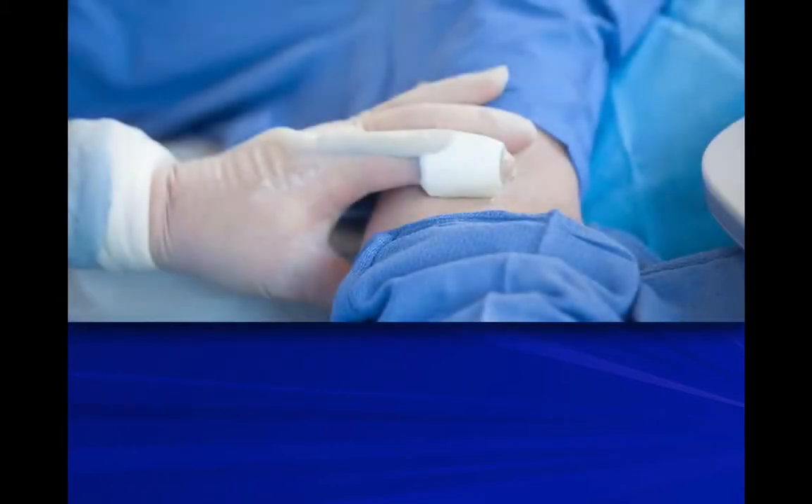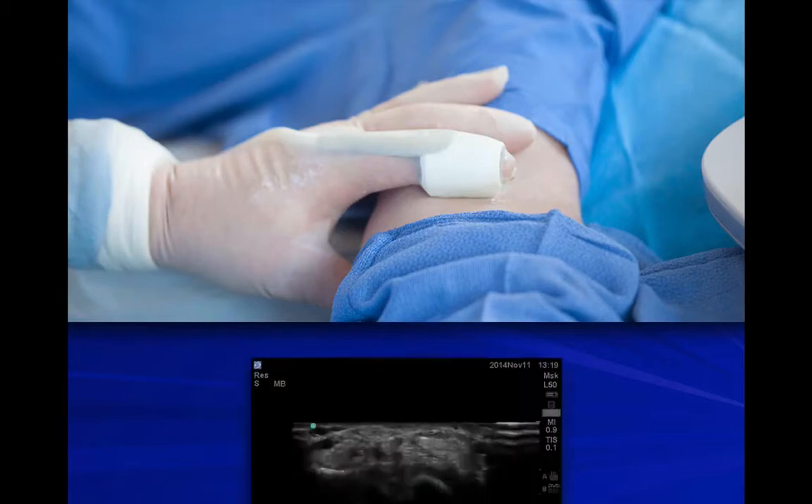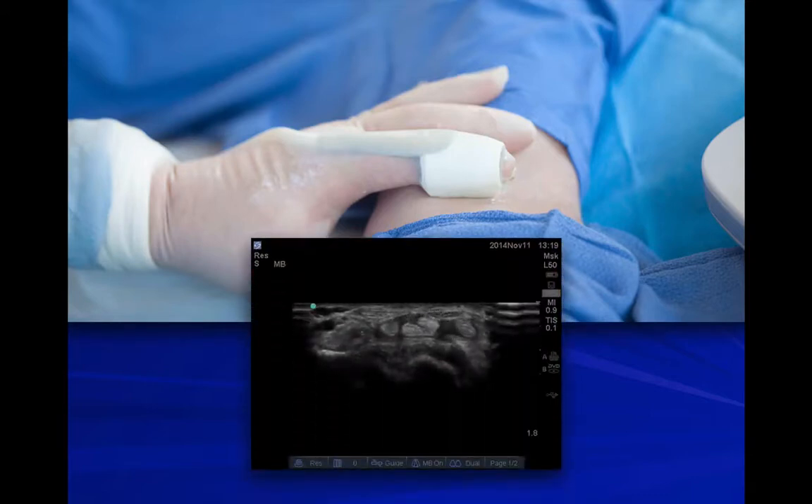One recent development is a finger-mounted ultrasound — you put it over your finger and you can scan. This is again military research, because the idea is that a soldier can put their hand under armor and scan. You can acquire pictures literally at the tip of your thumb.